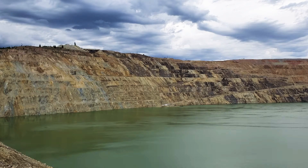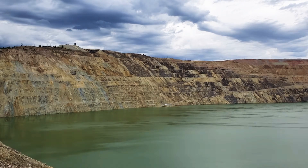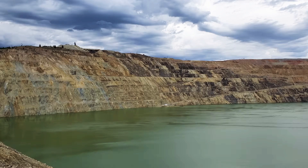Hello and welcome to the Berkeley Pit Viewing Stand. Mining began in Butte in 1864, and by the turn of the century, the copper produced from this hill, called the richest hill on earth, not only electrified America but also financed the Industrial Revolution.